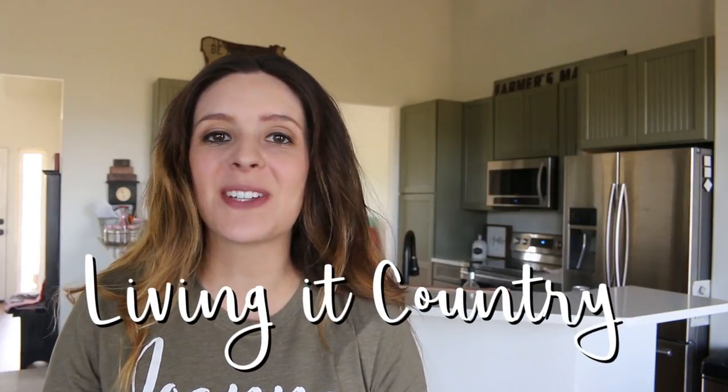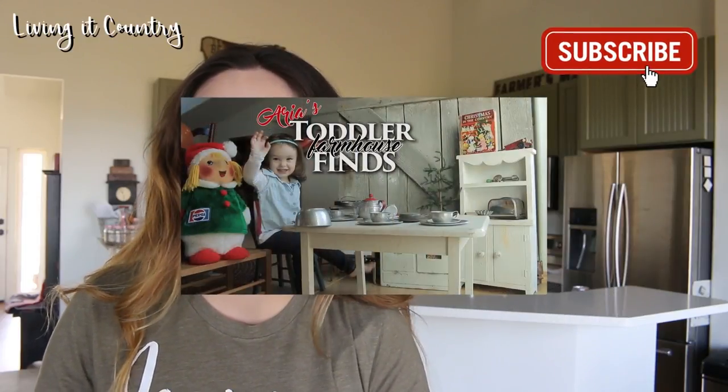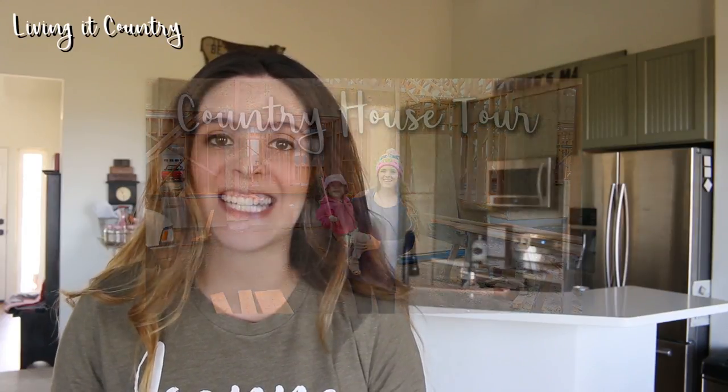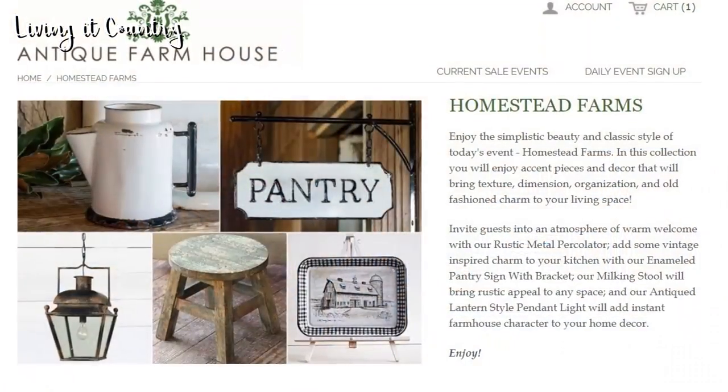Hey farmhouse friends! Thanks so much for watching Living It Country. If you guys are new to our channel make sure you subscribe. We do lots of farmhouse decor haul videos and building updates on our country home here in Washington State. We are so excited to have you a part of our channel and today I'm gonna be doing a fun video featuring Antique Farmhouse.